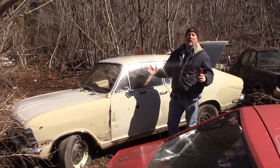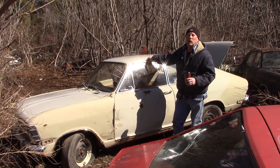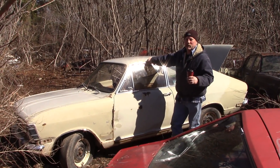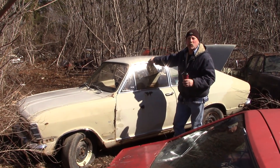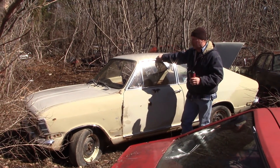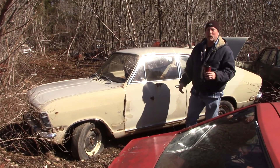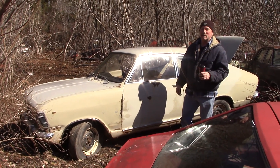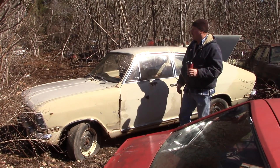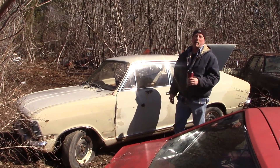Buick and Opel were connected — I think they still are. This is made in Germany. When we went to the gas crisis, they had to come up quick with small cars, so they were importing these little Opals. My sister had one. It had a little four-cylinder in there, 2,000 cc's, or maybe 1,900. That really hauled ass for a little car like that, but never ran proper.